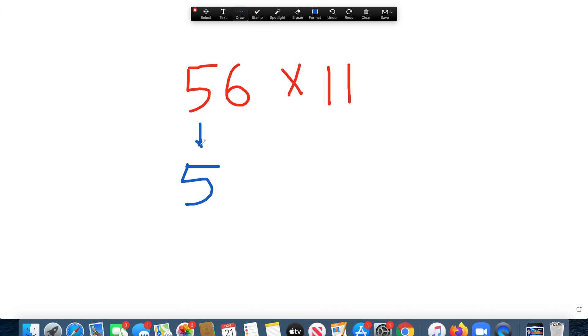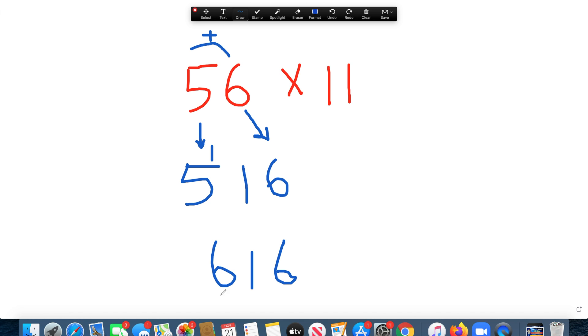Now let's try one with a carry over: 56 times 11. We bring down the 5. Then 5 plus 6 is 11 — put the 1 in the middle and carry 1 over to the 5. Bring the 6 down. We add 1 to the 5 to get 6. Our answer is 616.